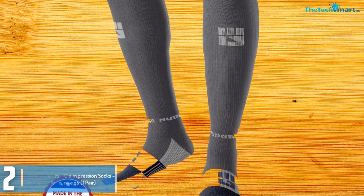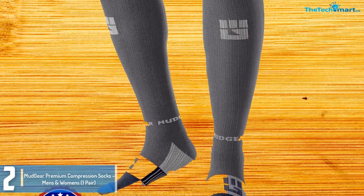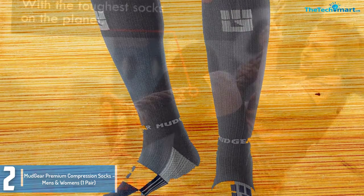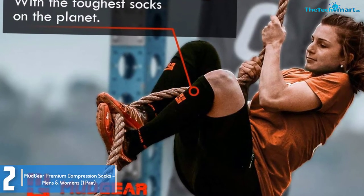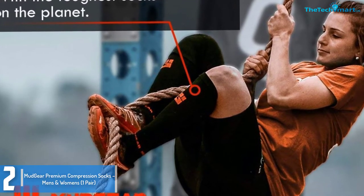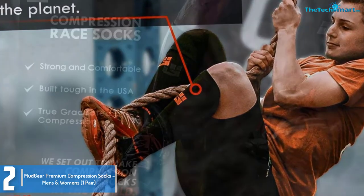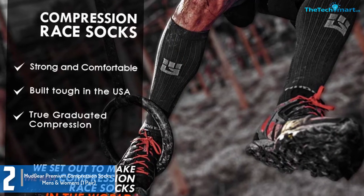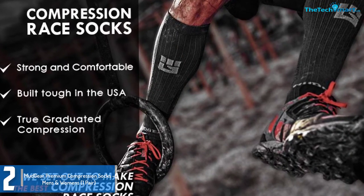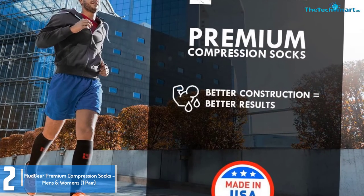At number 2, we have the Mudgear Premium Compression Socks, Men's and Women's, one pair. Mudgear has made these compression socks with 63% nylon, 28% polyester, and 9% spandex. For this reason, expect these socks to be complete in every field — they are made in the USA and come with a lifetime warranty to prove that they will not disappoint. Because of their quality craftsmanship, these compression socks make a great purchase for men and women who love competing in outdoor performance sports such as Tough Mudder and Spartan Race.